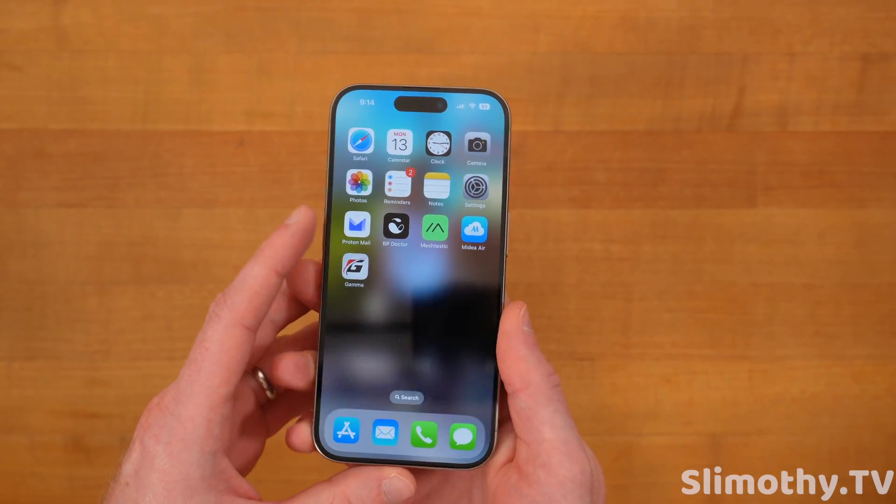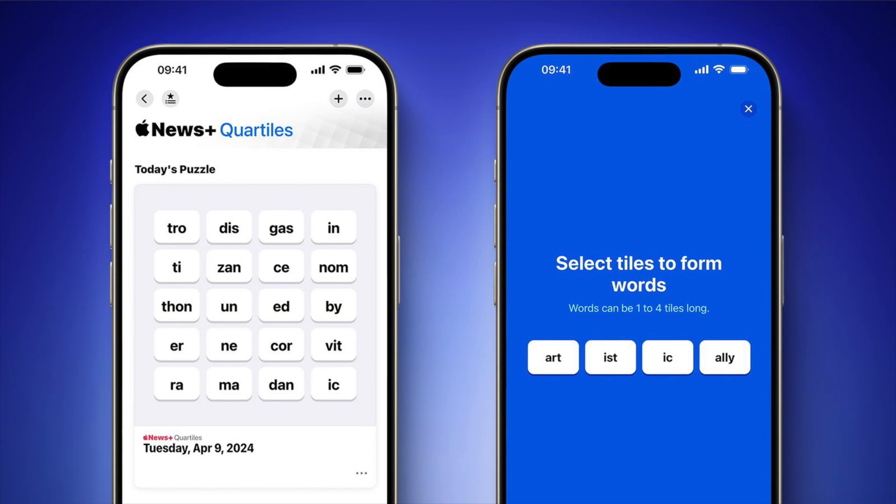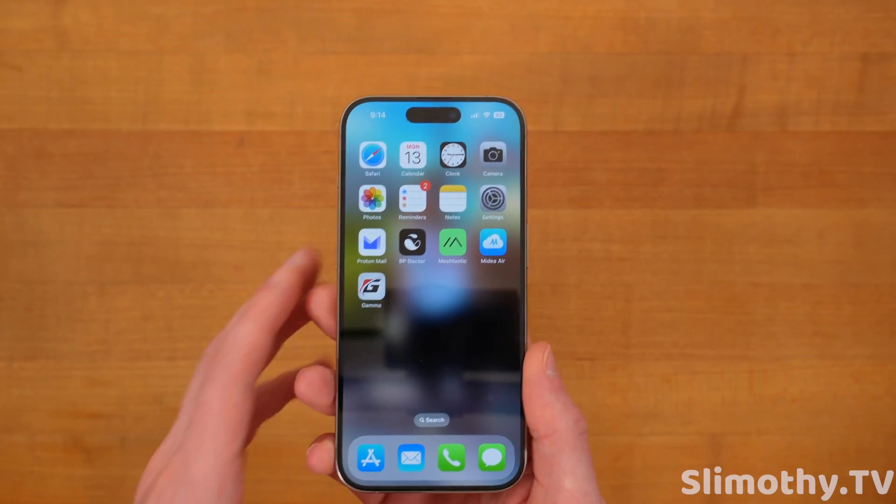Next up, this is something that probably no one cares about, but if you use the Apple News app and you're a Plus subscriber, there's a new game called Core Tiles you can play. I'm not sure how many people actually use Apple News or play those games though.